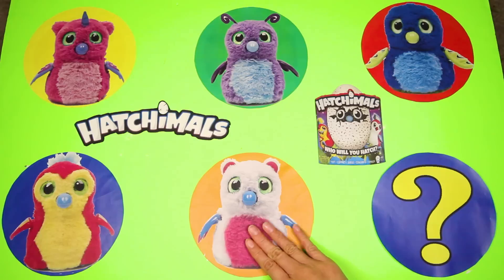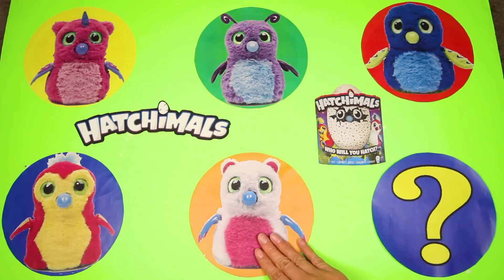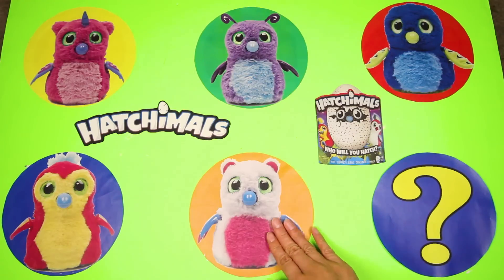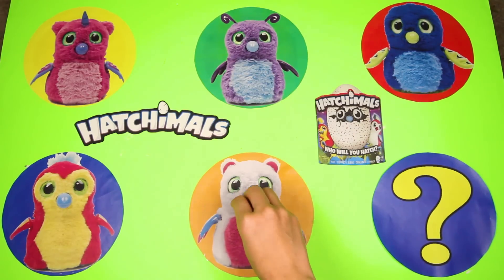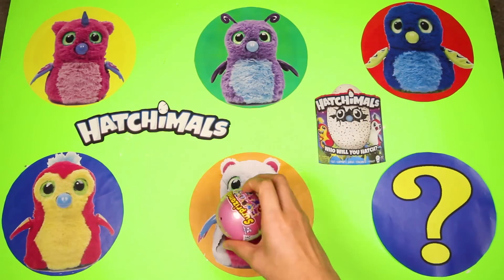A barrakeet is half bear and half parakeet. What a funny combination! This one has white bear fur and a pink belly, and he has blue parakeet wings. Are you ready to find out what surprise is hidden under our barrakeet?